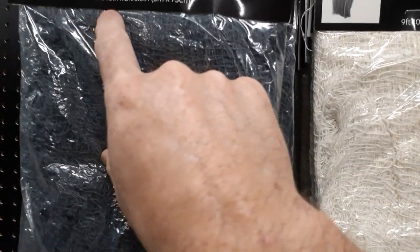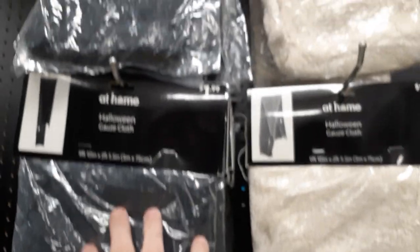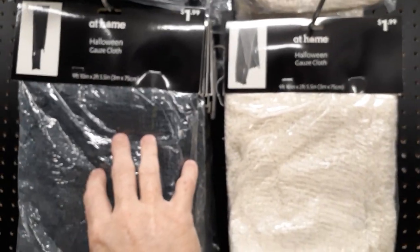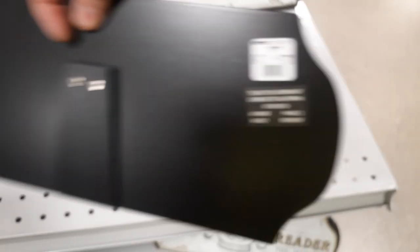Got bags of webs. We got the At Home cheesecloth — they call it Halloween cloth. These guys are $1.99 for 9 feet 10 inches by 2.5 feet. I think that's actually bigger than the Dollar Tree gives you, so that's probably a deal if you want black or white. They brought back the dream reader — I think last year it had a different saying on it, though. This guy is $7.99.